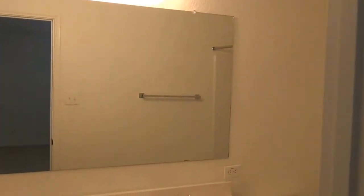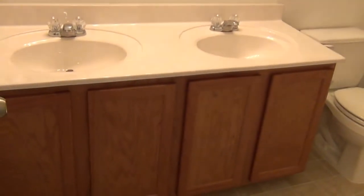Across the way here is a full-size bath. Double vanity — this is awesome. You do have a full-size tub and shower as well.